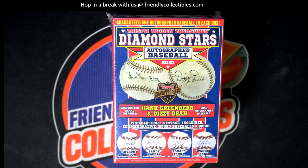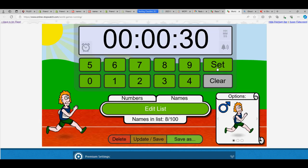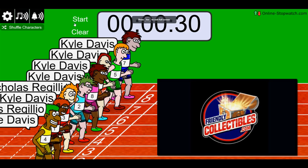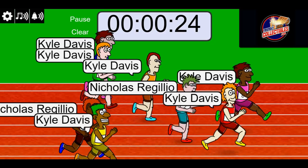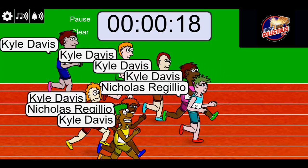It's an autographed baseball box break - this is gonna be a lot of fun! Ripping open a Tri-Star Diamond Stars ball here with Kyle and Nick and some of you guys hanging out. That's five - one more here and we are off to the races. Lucky number seven - on your mark, get set, go! Kyle's got some speed, there goes Nick, we got ourselves a race!